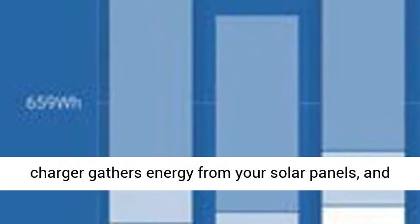Bluetooth Smart is built-in — the wireless solution to set up, monitor, update, and synchronize Smart Solar Charge Controllers.